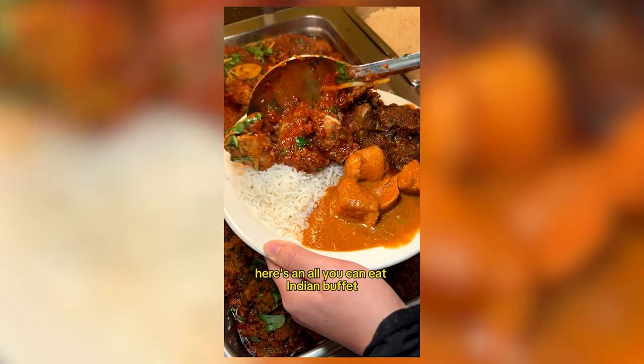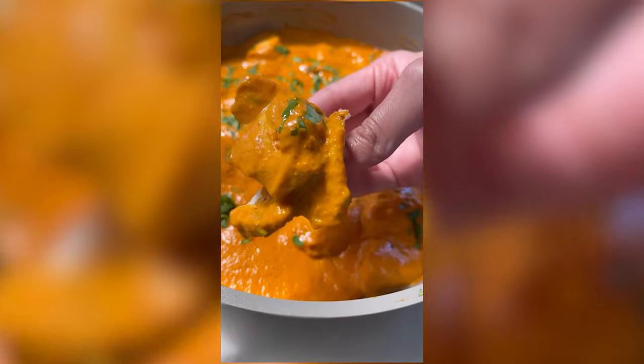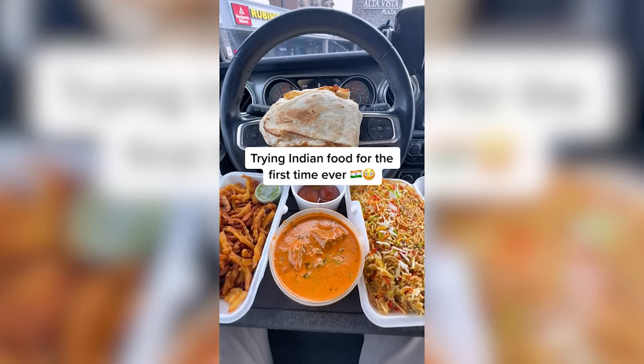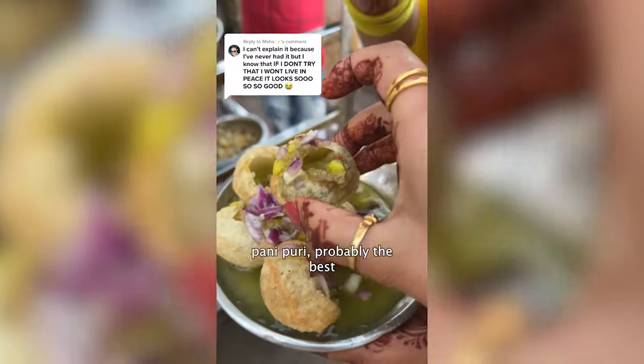A few weeks ago, we ventured into the world of TikTok to see what Indian food people were eating and, more importantly, what they were saying. We had a lot of fun filming that video, so here's part two for you. Enjoy.